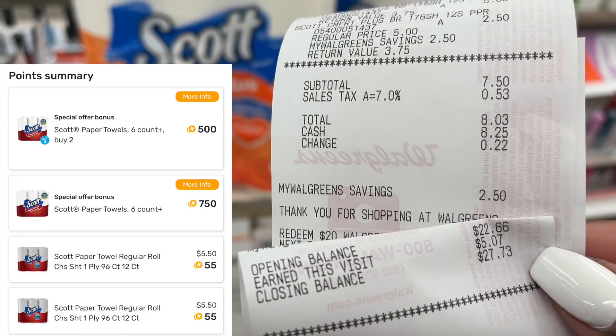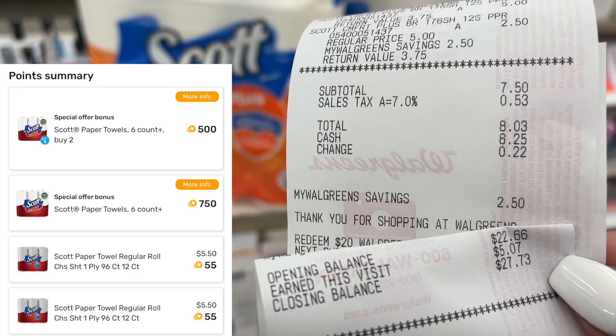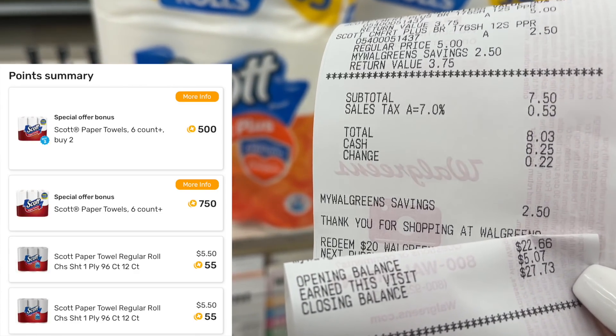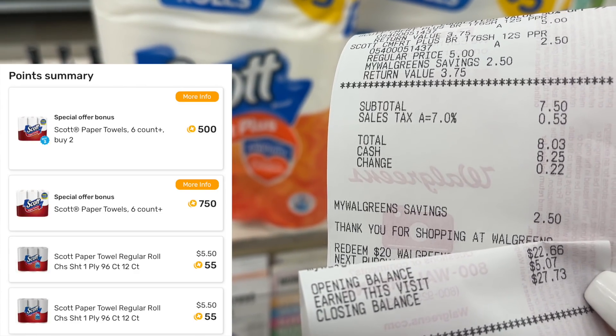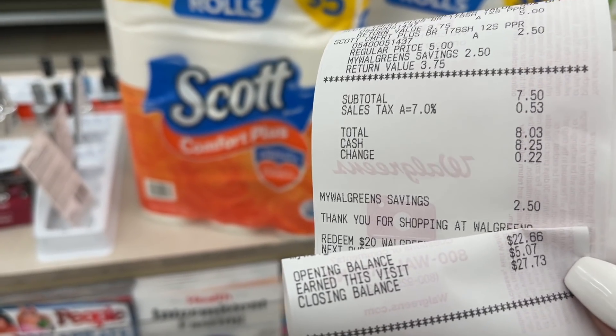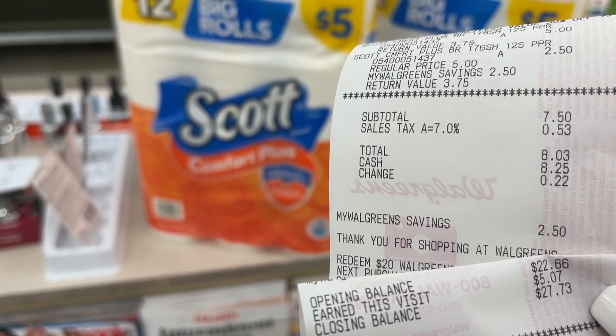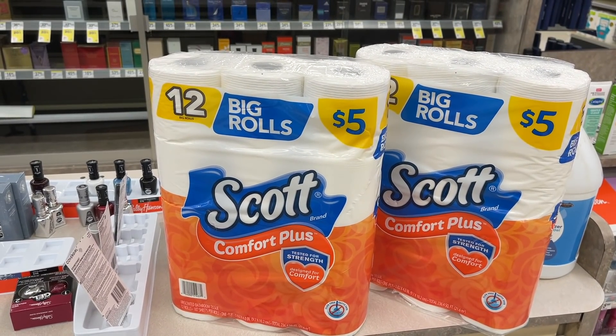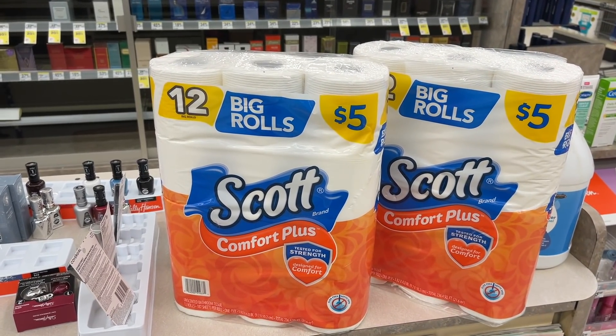Now if you pick up some of the paper towels — my store is out of the paper towels — definitely check your Fetch Rewards, because if you have a Fetch offer along with this $5 in Walgreens cash, you can probably turn this into an almost freebie. So this was a total cost of $2.50, or $1.25 each for these Scott products, with no coupons required.